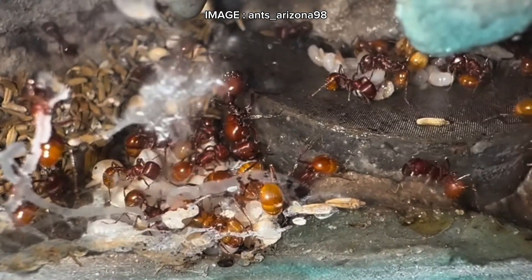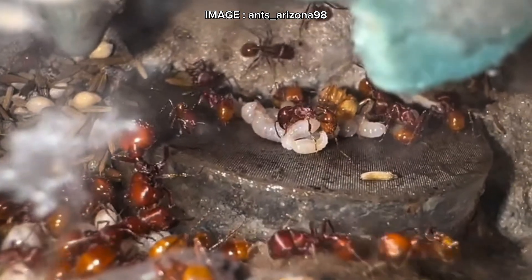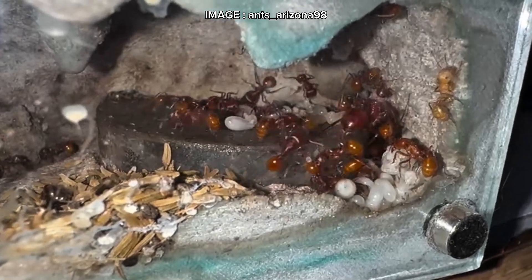Now let's talk about size. These ants are tough. The queen measures around 11 millimeters, while workers range from 7 to 9.5 millimeters. They have a robust build, a massive head, and powerful mandibles — and trust me, they mean business.